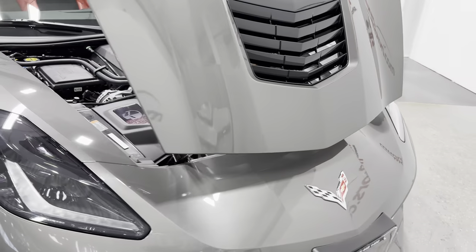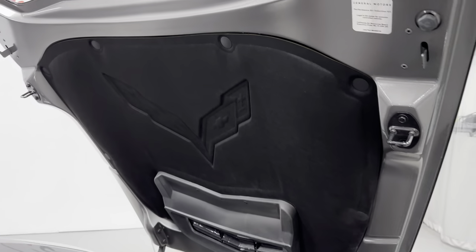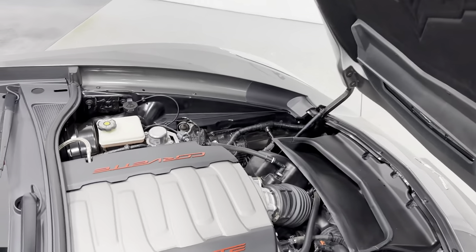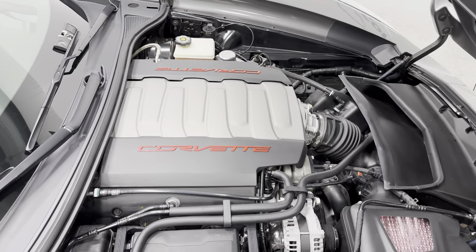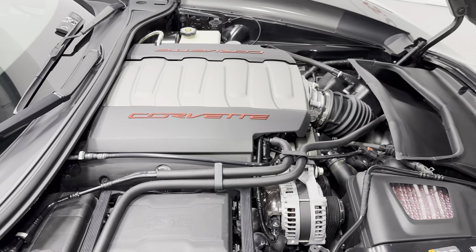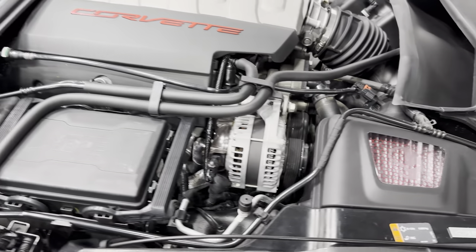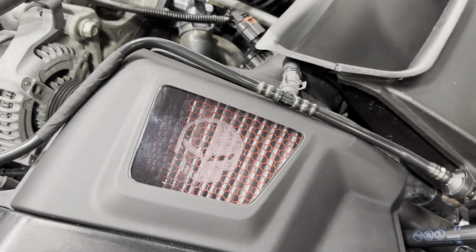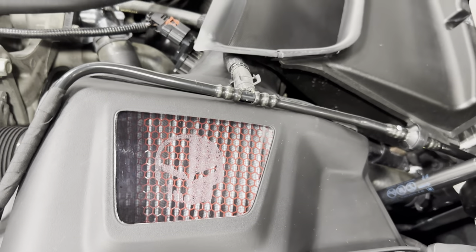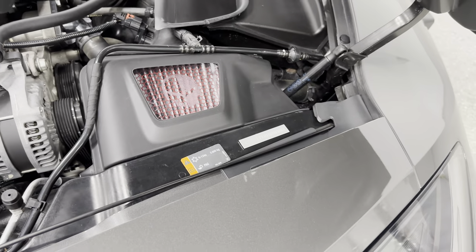Making our way to the engine bay — hood is open. Here's your hood liner with the Corvette embossed flags. Here's your engine bay: it's a Corvette 6.2 liter V8 that produces 460 horsepower. We do dry sump oil with this car. And we've got an upgraded air filter with the Corvette Jake logo on there, and it does say Chevrolet Performance.